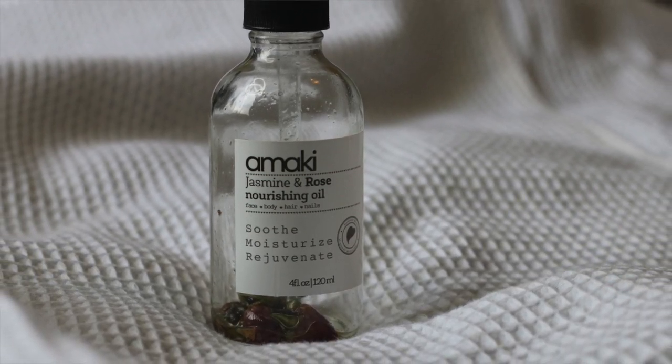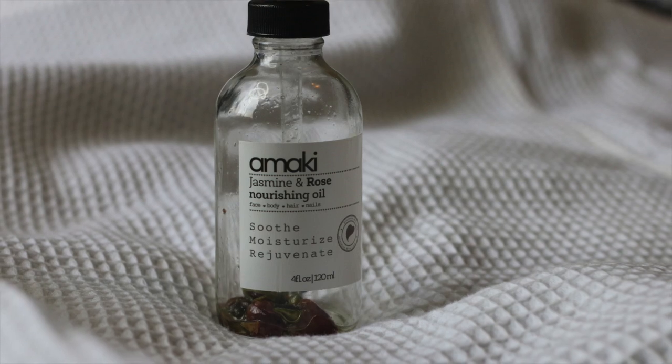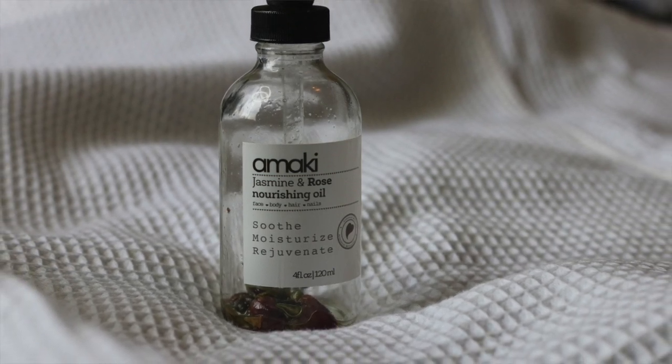The first product is by Amaki and it's their Jasmine and Rose Nourishing Oil. The first thing that really caught my attention about this body oil was jasmine, because I love jasmine — if something has jasmine in it I'm going to be more inclined to try it. I was really attracted initially by the fact that it was jasmine and rose. I'm not a huge rose fan but I'm a huge jasmine fan.